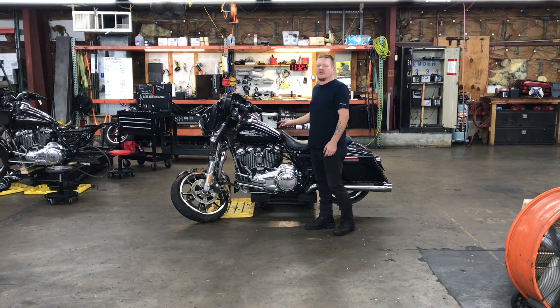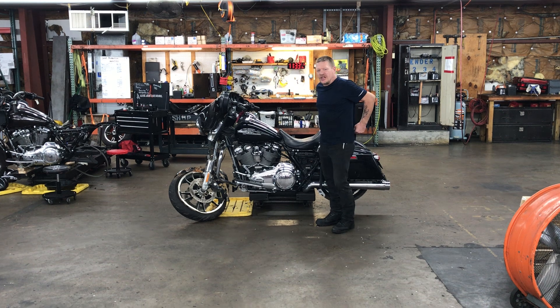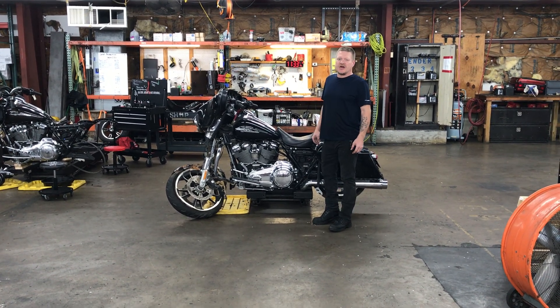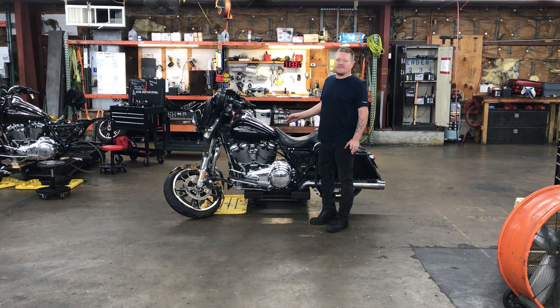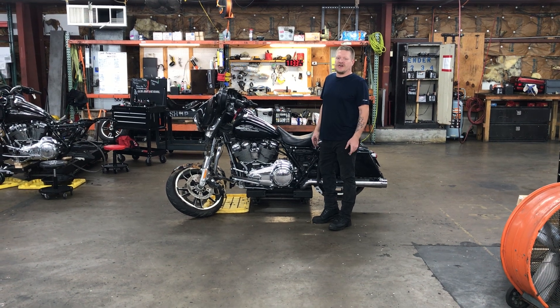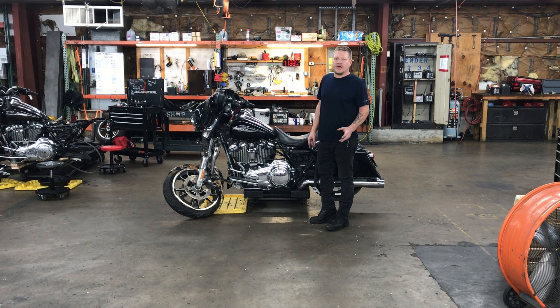Welcome to Fallen Cycles. We're going to go ahead and look at this 2020 Harley-Davidson Street Glide. This bike has an M8 engine with a six-speed overdrive transmission. The bike has 4,257 miles listed on it. However, the odometer shows a bin error, as we had to swap out some security components to the bike.